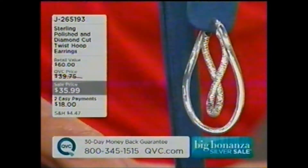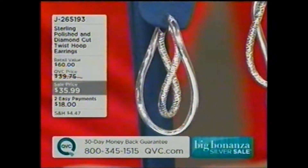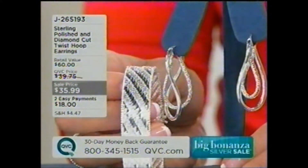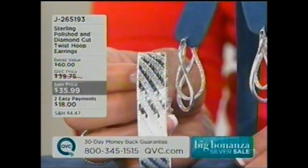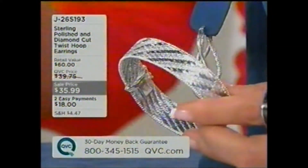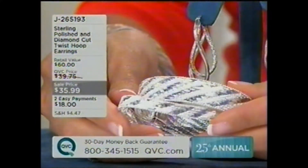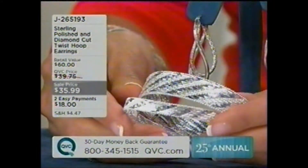$35.99, two easy payments of $18. And let me show you the beauty that's going to be coming up very shortly in about 10 minutes or so — it comes in two different sizes. It's the Riccio bracelet. Done in ultra fine.